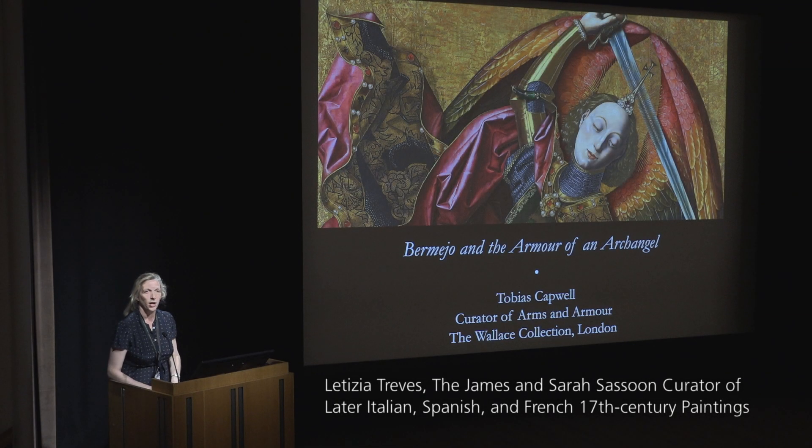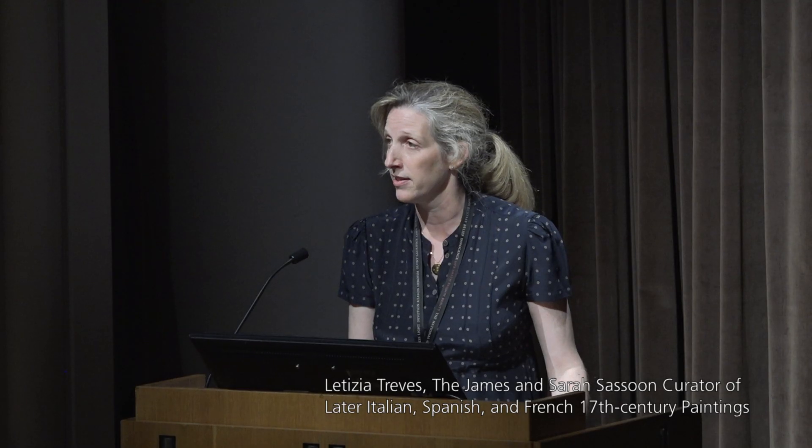My name is Letizia Treves and I'm the James and Sarah Sassoon Curator of Later Italian and Spanish Paintings here at the National Gallery, and I'm the curator of the exhibition Bartolomé Bermejo: Master of the Spanish Renaissance, which is in our Room One. It's a free exhibition, it's on till the 29th of September, so if you haven't seen the show yet please do go, and if you have, go back after this lecture.